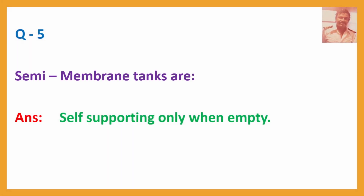Q5. Semi-membrane tanks are? Answer: Self-supporting only when empty.